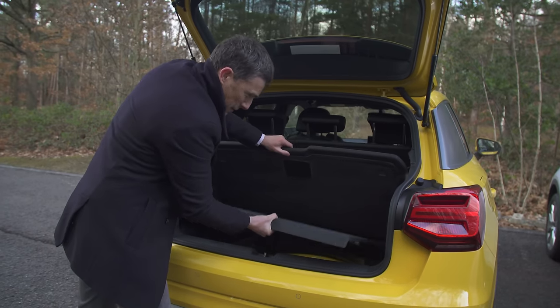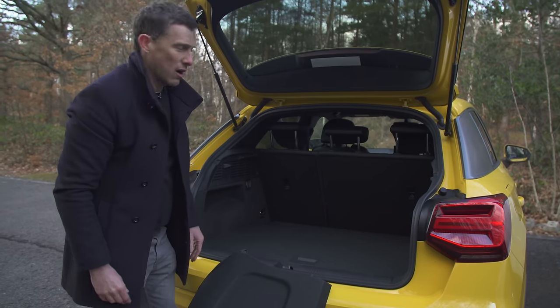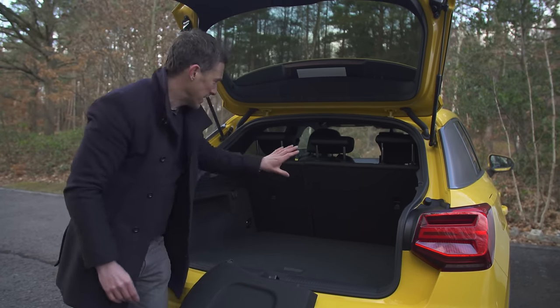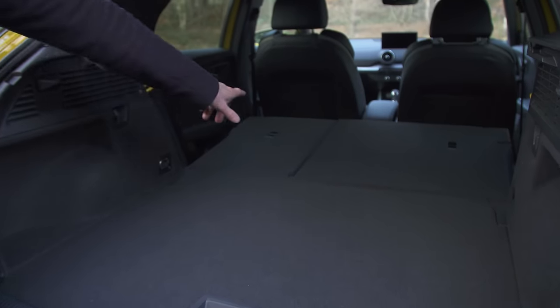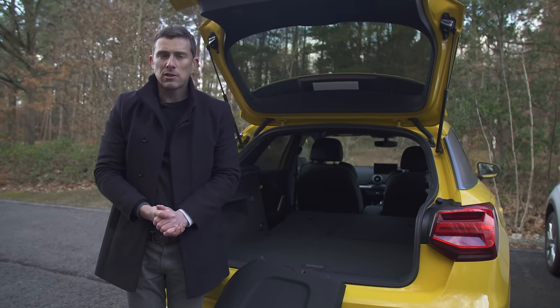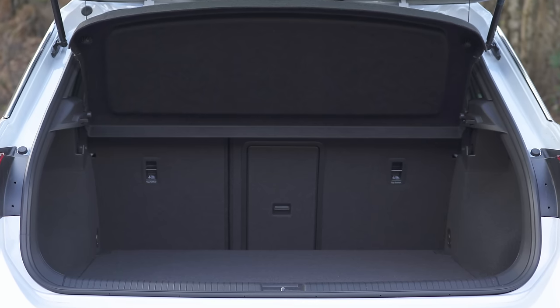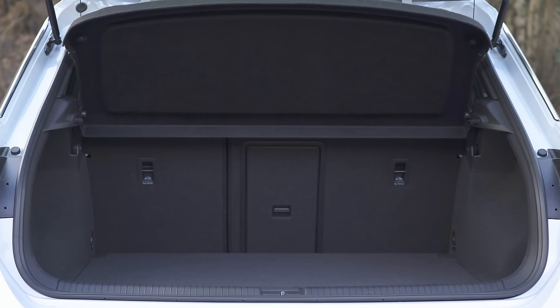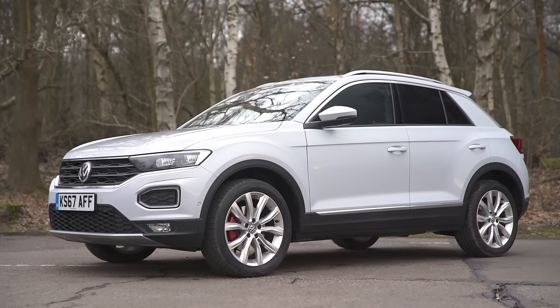The Q2 doesn't have a space-saver spare wheel as standard, but you can get one as an option. There's no through-loading, though you can get the car with a 40/20/40 split so you can fold down the middle seat entirely - that's an extra cost option. Folding the seats down gives a flat, low bay very much like the T-Roc. The key difference is size: with rear seats upright the Volkswagen has 40 litres more space than the Audi, and with seats folded you have almost 250 extra litres. The VW is the more practical car.